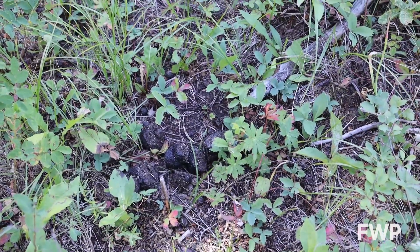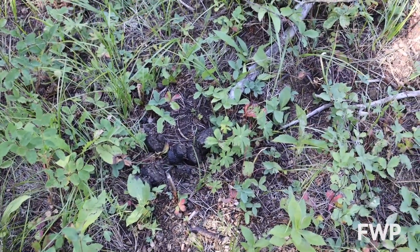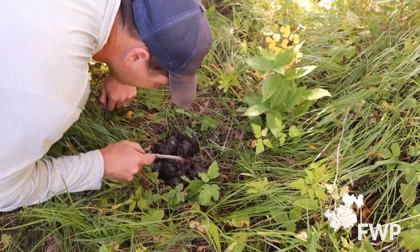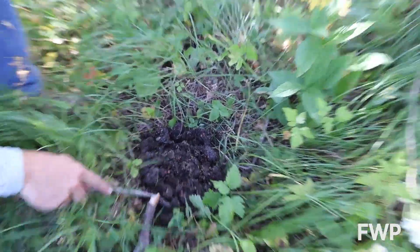When you're looking at bear scat, you're going to be looking for remnants of the foods they were eating. In the springtime you'll often see grizzly bear and black bear scats filled with a lot of grasses. If the bears have been eating carcasses, the scat looks darker with a greasy appearance and often there's hair in it.